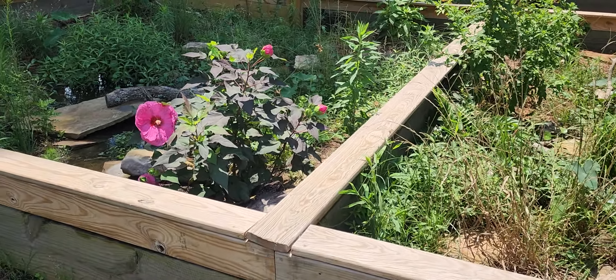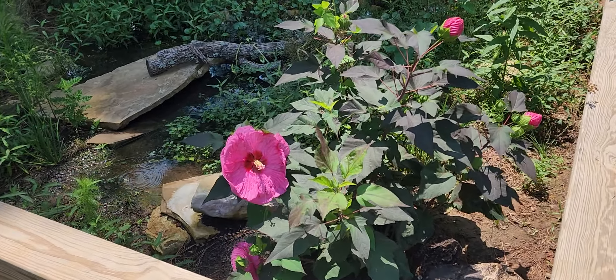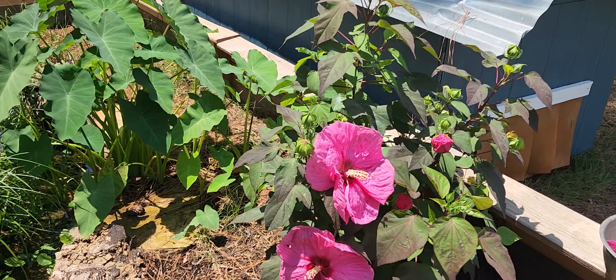I definitely plan on getting more as soon as I can find some. We're going to go ahead and cut off these flowers and I'm going to show you feeding them to some of our different lizards.